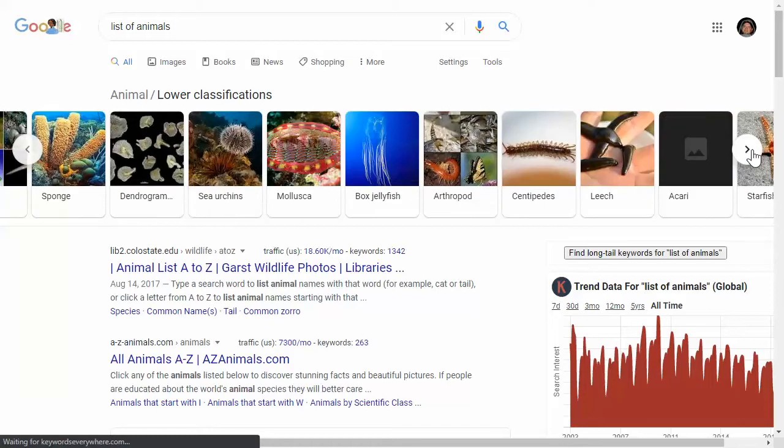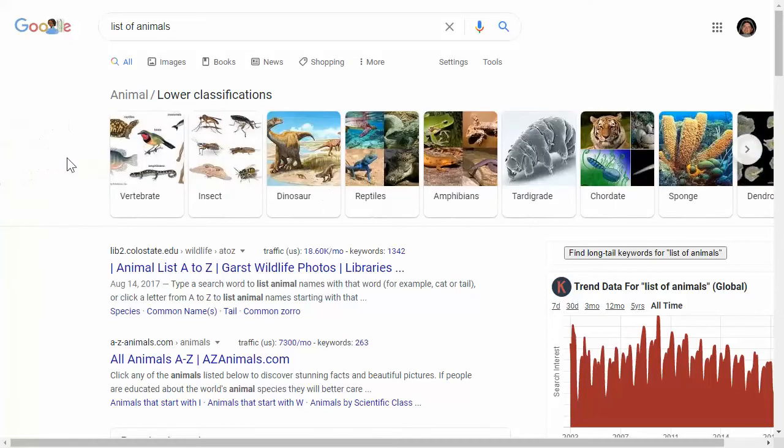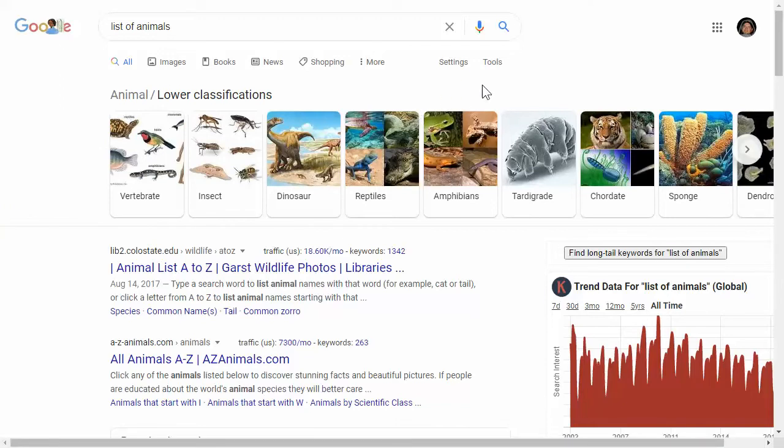The key with animals — and the key with any niche you choose — is to go deep in the niche. The whole 'riches are in the niches' is true, but the riches are really in the deep niches. So if you want to start a dog brand, you might want to start a pug brand or a Labrador retriever brand. You don't want to just go with 'I love dogs' because conversion rates are going to be lower and the competition is going to be fierce. If you wanted to do a reptile brand, you might want to do sea turtles and not just all reptiles.